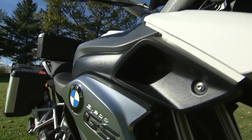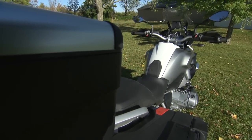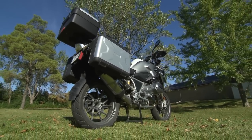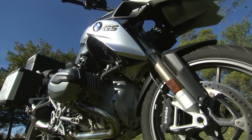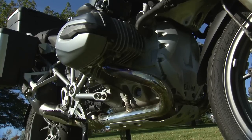Behold BMW Motorrad's newest R1200GS, poster child for all things adventure touring. It also happens to be the best selling motorcycle in Europe and has enjoyed the benefit of some three decades of refinement. At the heart of this go-anywhere, do-anything machine is the very latest twin cam air and water cooled horizontally opposed twin cylinder power plant.